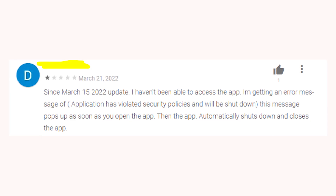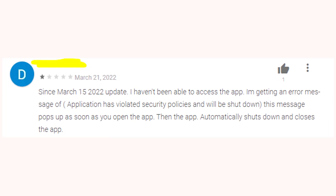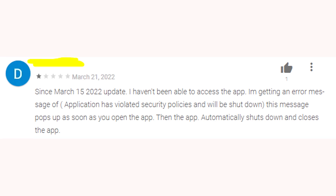I'm sure that the issue is related to some policy updates in app stores, so this problem should be fixed in a few months by developers.